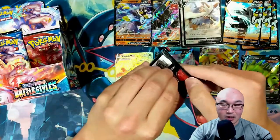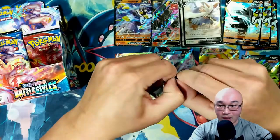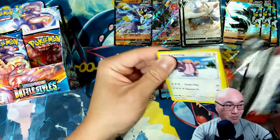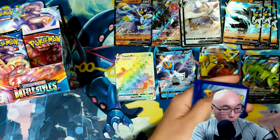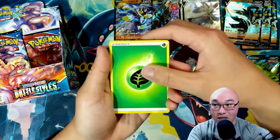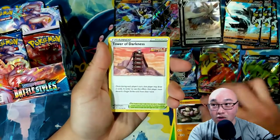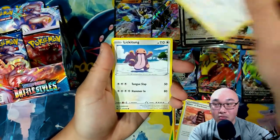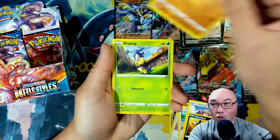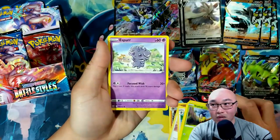Last three packs — let's see what we can get. I hope I get a hit in these last three. Grass Energy, Girder, Tower of Darkness, Purugly, Lickitung, Houndour, Silicobra, Blipbug, Espurr...